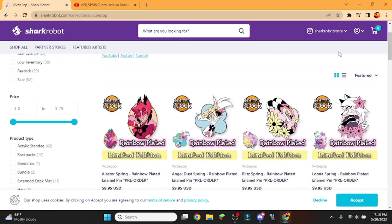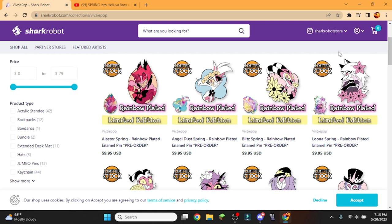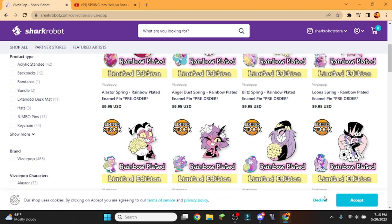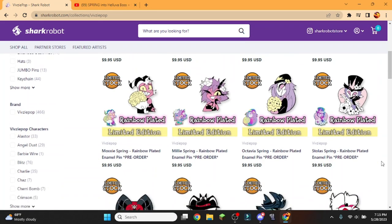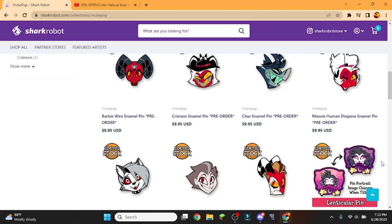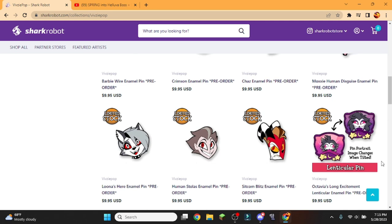I don't know if I'll be getting any for friends — I might get some for Kenzie and Gummy. As soon as this stuff released, I knew what I wanted. So I already picked up Angel Dust, Octavia, Moxie, and Stolas — they're now in my possession. I'm definitely going to get the Moxie Human Disguise headshot pin. And I'm going to get the Human Stolas one.